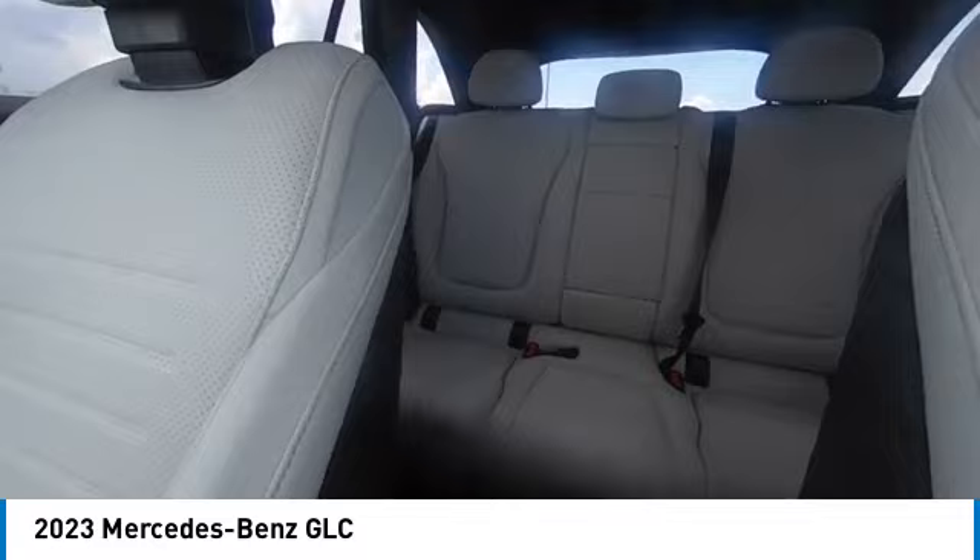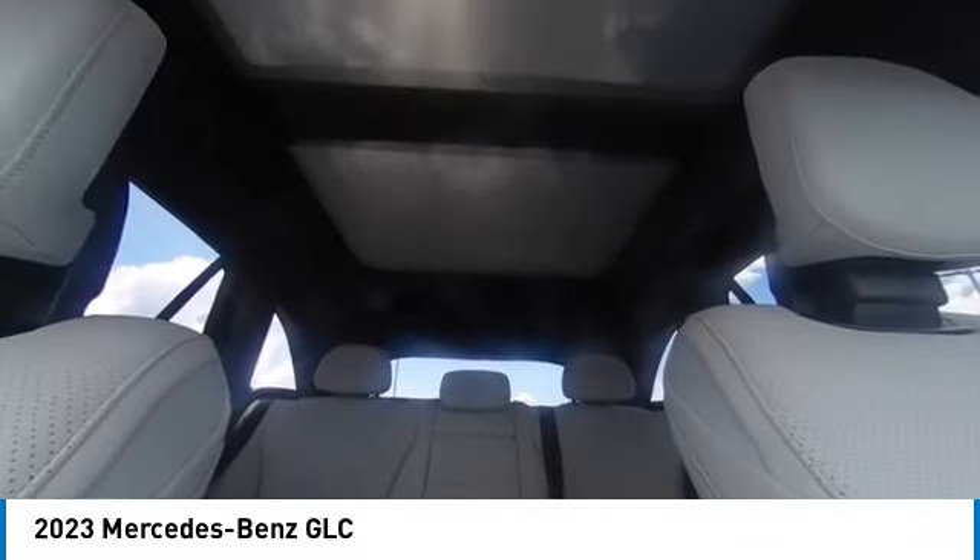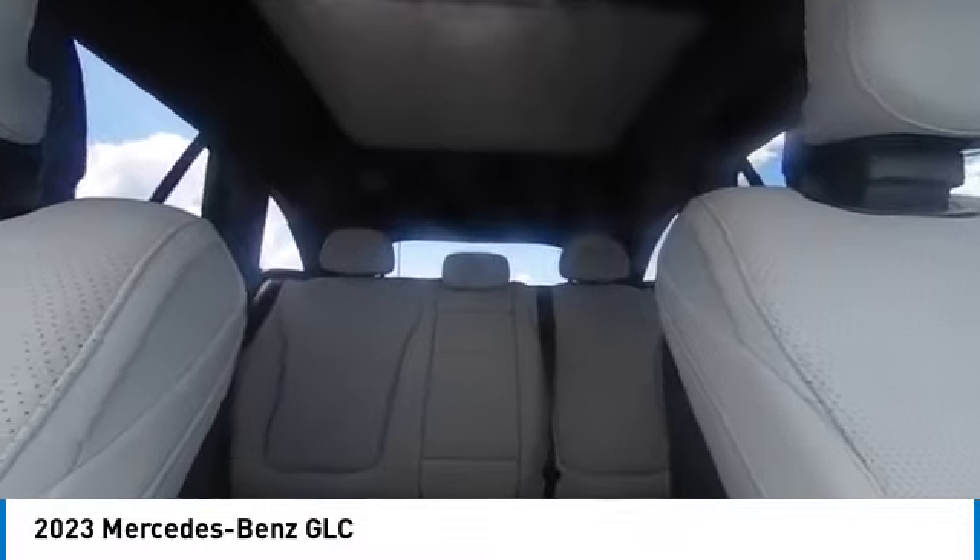Brake assist, traction control, remote keyless entry, illuminated door seals. Drive away with a great deal on this vehicle.